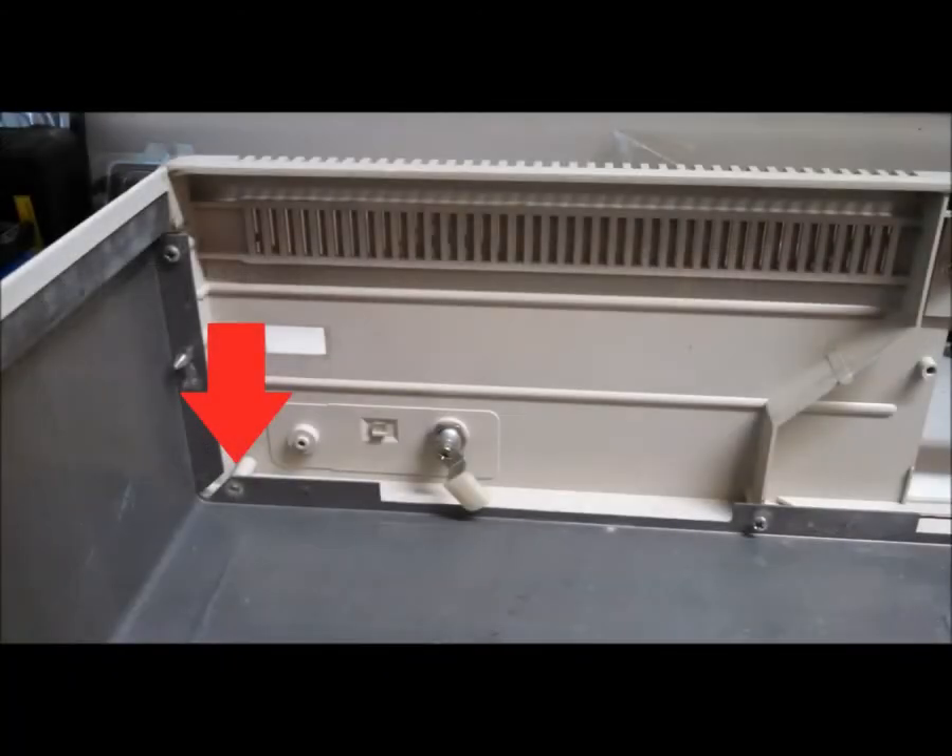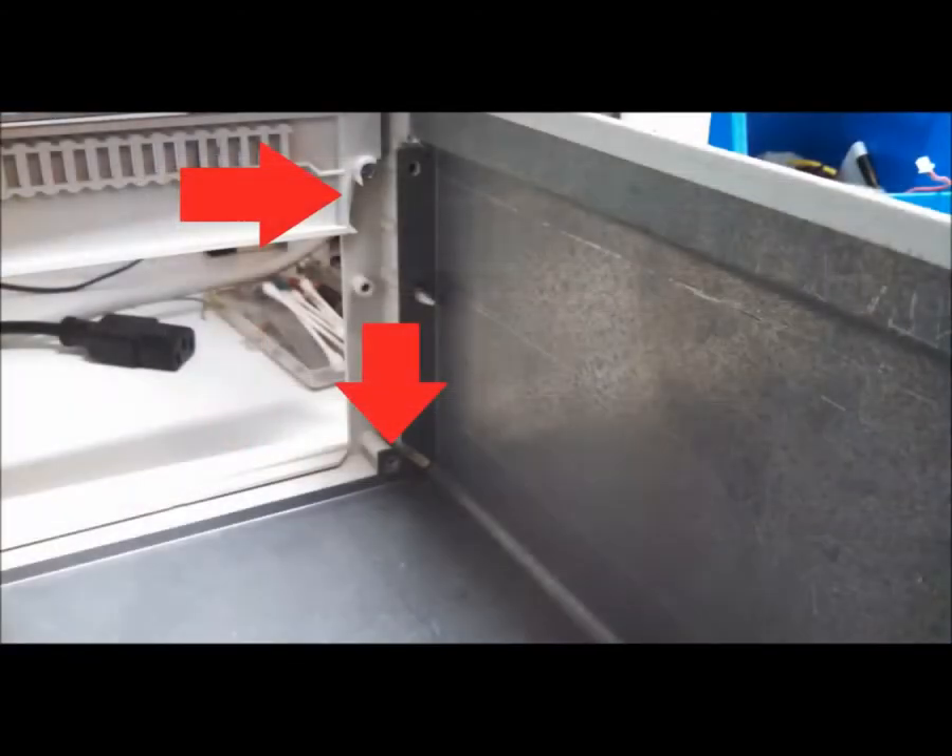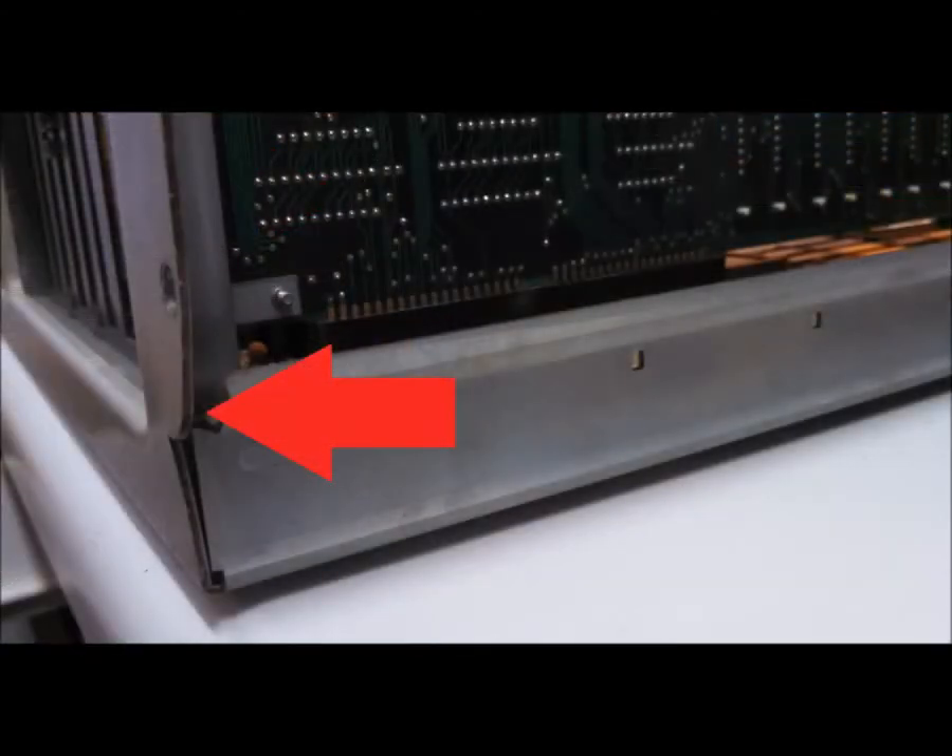After addressing a few loose ends and some fitment issues, final assembly was completed, and it joined my modest vintage collection.